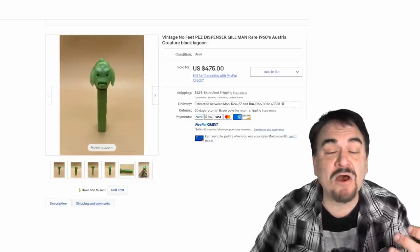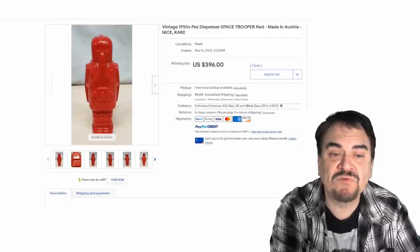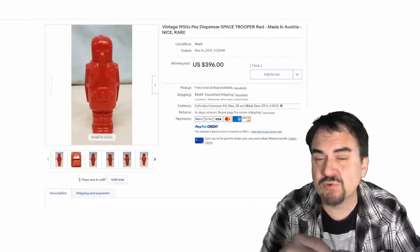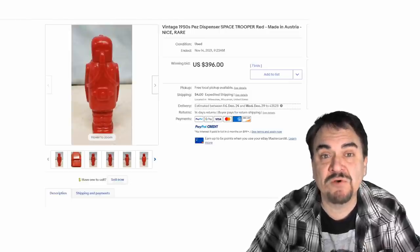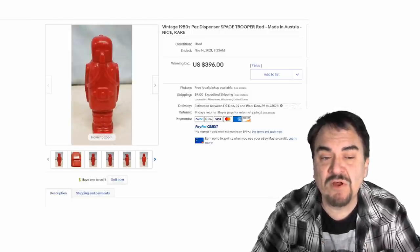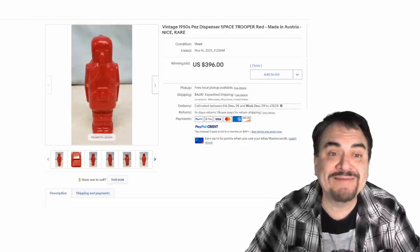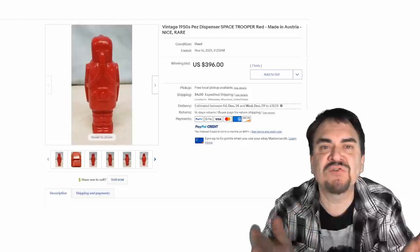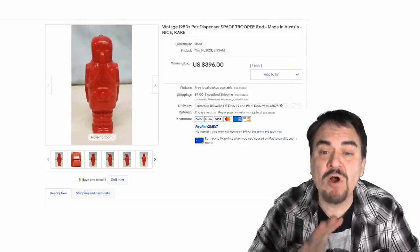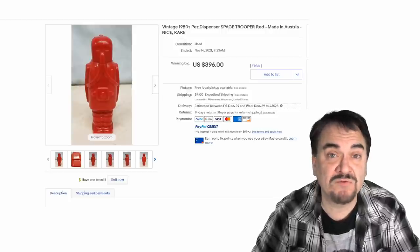Just like the gun, there are other dispensers that are shaped — there's a semi truck, some vehicles, and this robot here. There are a couple of different versions in different colors, and they're all worth good money. As you can see, $396. If you're not paying attention and not aware of what this is, you might think it's some cheapo toy and walk right by it. These all sell for hundreds and hundreds of dollars.